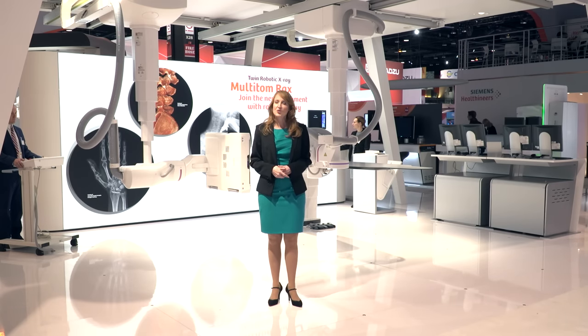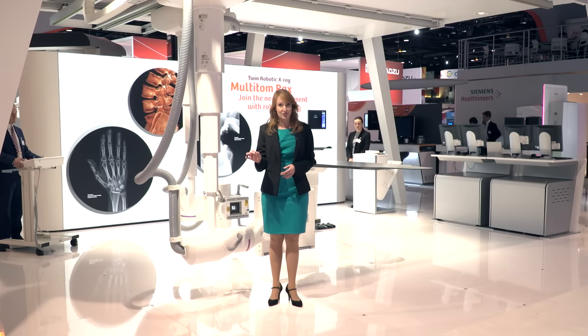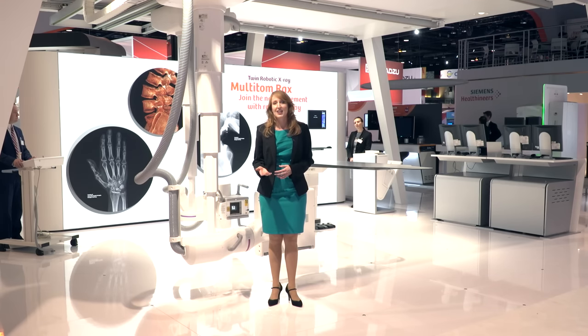Now imagine a patient with implants — often several x-ray shots are necessary to get the right image. For example, when imaging knee implants, the correct positioning of tube, detector, and patient is very difficult to achieve and mostly results in pain for the patient, long examination times, and retakes. So how do robotic movements support this kind of challenge?